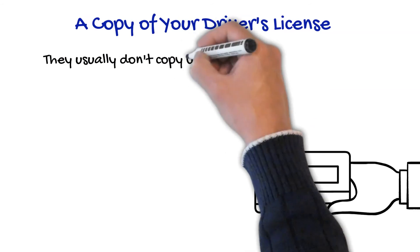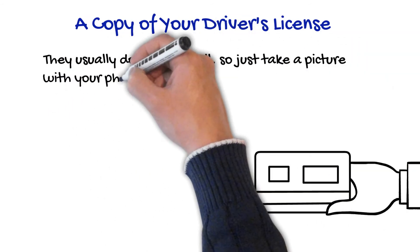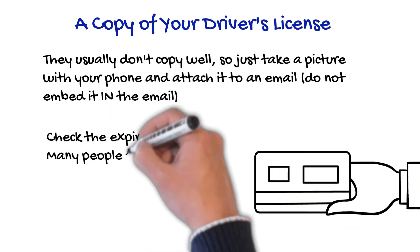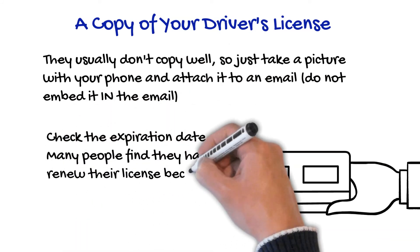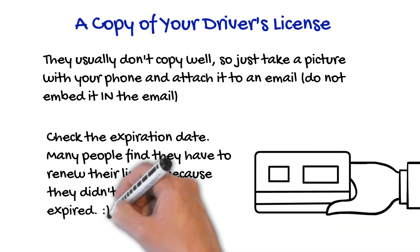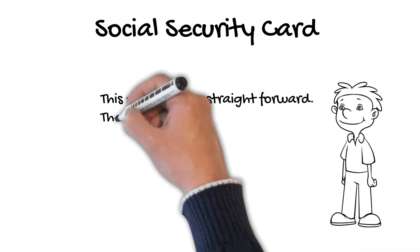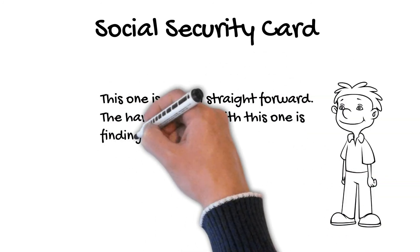For a copy of your driver's license — these usually don't copy well, so just take a picture with your phone and attach it to an email. Do not embed it in the email. Check the expiration date; many people find they have to renew their license because they didn't know it had expired. This one is pretty straightforward — the hardest thing is just finding where you put it.